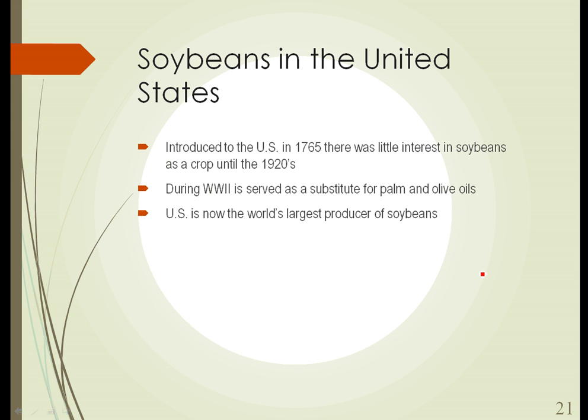Soybeans got a big boost in World War II when, because of the war, trade with the Middle East became impossible. The Mediterranean region, where we would get olive oil, and the Middle East, where we would get palm oils — that trade was suspended because of the sinking of ships in World War II. So soybean oil was used on a large scale for the first time in the U.S. during World War II as a substitute for those other oils. The United States is now the world's largest producer of soybeans.